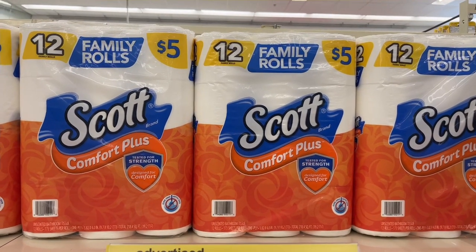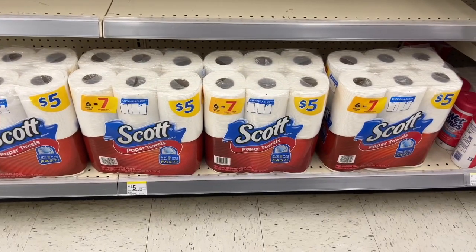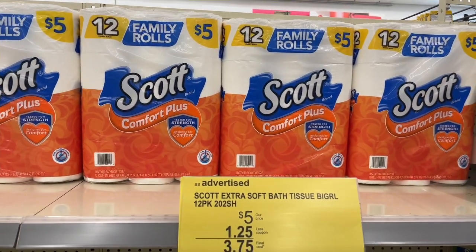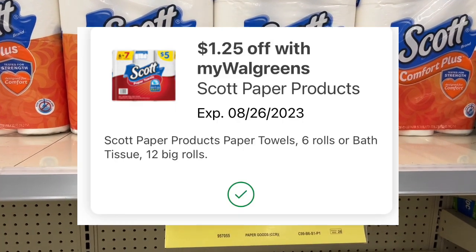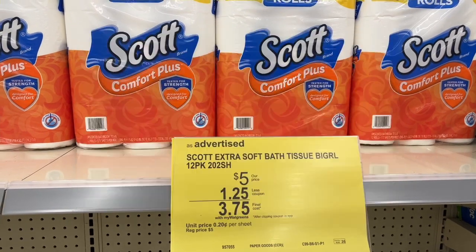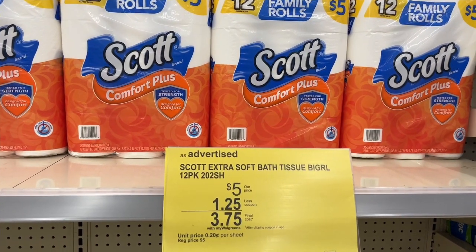At Walgreens you can normally pick up the Scott toilet paper or these Scott paper towels that are always $5. Normally you do have a dollar off on these on your account, but once a month we normally get $1.25 off, which would make them $3.75 when you pair these two together. There is an offer where you get $1.25 on each one and a dollar on each one — $3.75.